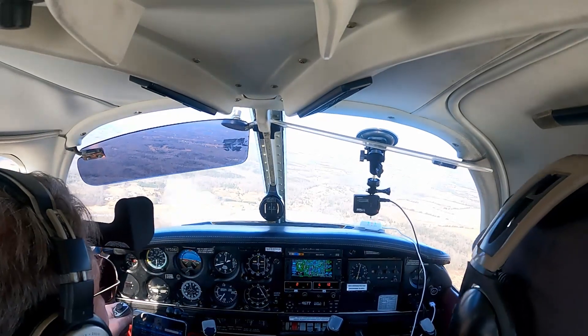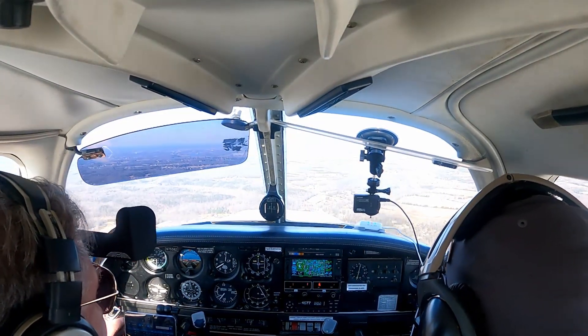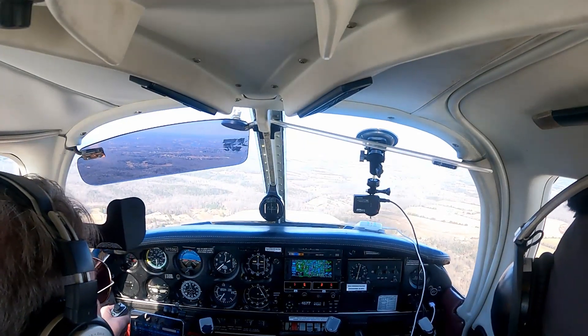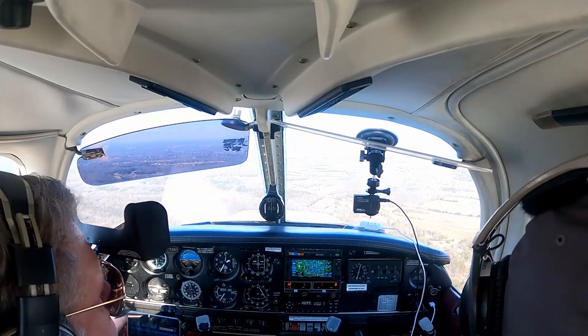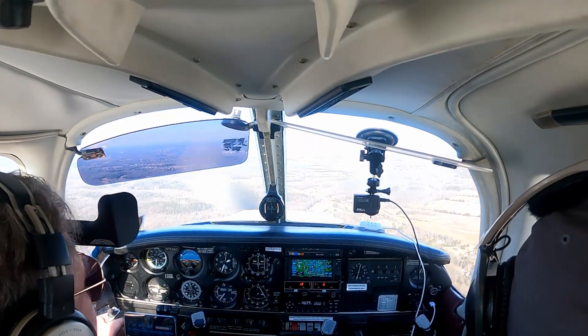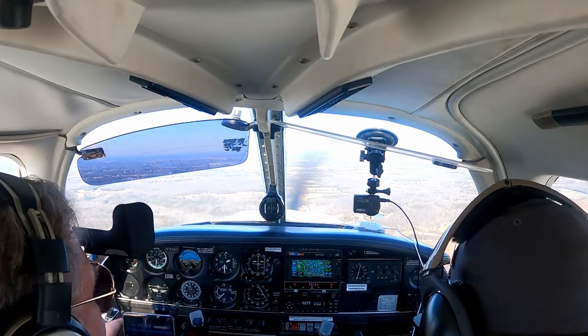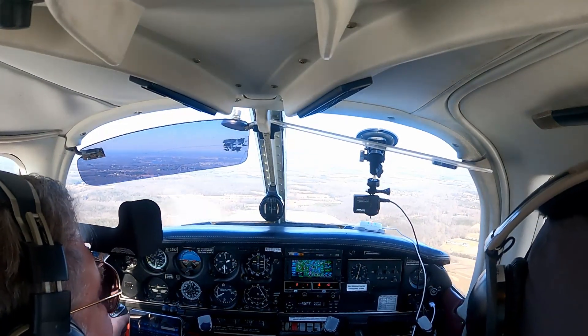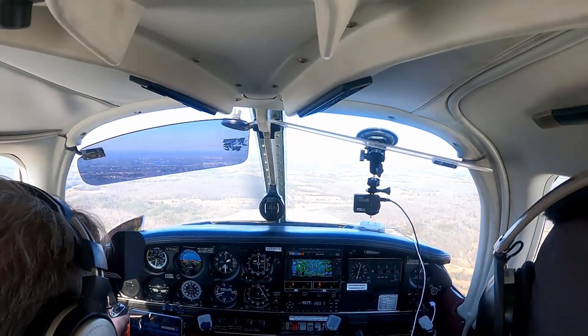Skyventures 123, roger. Go level off at 14. Will she — 16 left. I'm gonna level off at 15. One, six left. Manassas Tower, you have traffic to follow at your two o'clock, two miles, at 1,600 heading northbound.